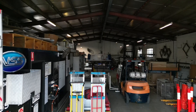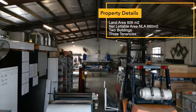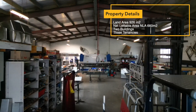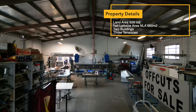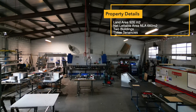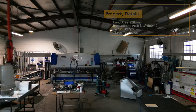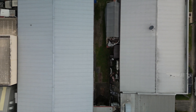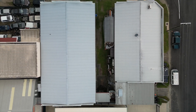Built on the old town planning scheme, this property has a far greater site plot ratio than what's allowed today, which equates to a bigger building footprint — and that's a huge bonus. With a total land area of 926 square metres, there's a total net lettable building area of 660 square metres, spread out over two buildings and three tenancies. Both buildings are of masonry block steel portal frame construction.